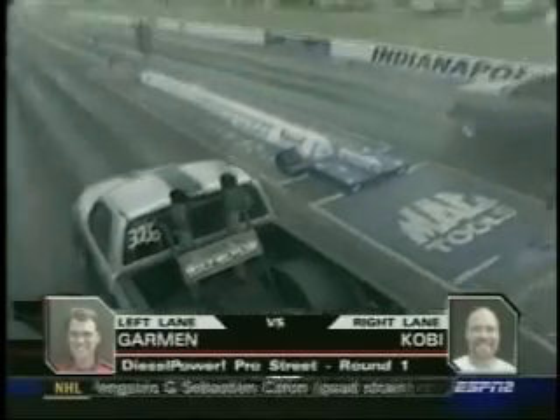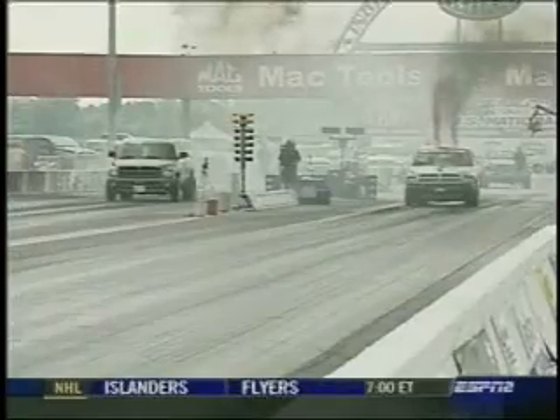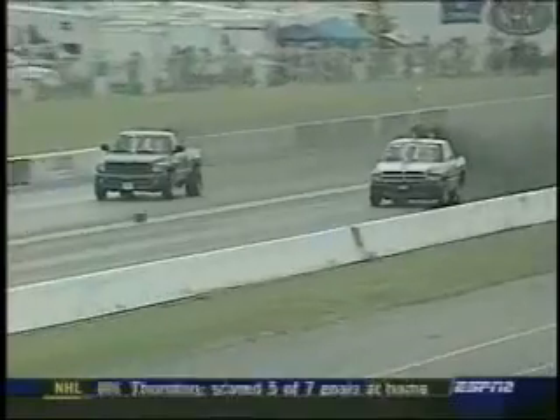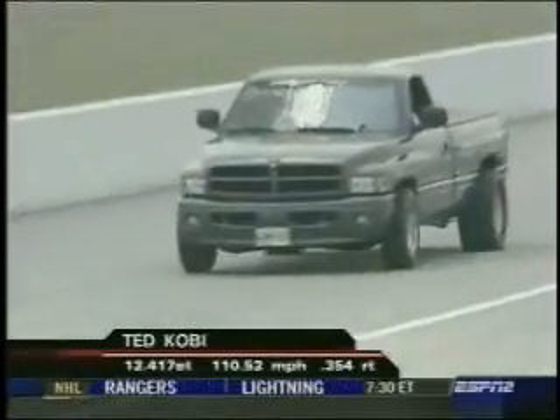The action comes up with the Diesel Power Pro Street Eliminator modified. Take a look at the number six qualifier — Ted Colby from Mechanicsville, Maryland, with the 2001 Dodge — going against Jeff Garman out of Georgia with a '95 Dodge. Both Cummins diesels. They blister the quarter mile, and the win goes to Colby — 12.41 at 110 mph, losing ET 12.70 at 96. At the top end, the winner says: 'I got lucky. He must have had something go wrong because I shouldn't have been able to beat him. Maybe I'll get lucky again.'